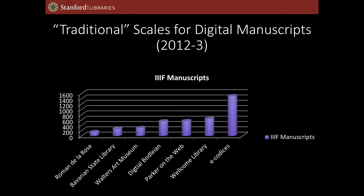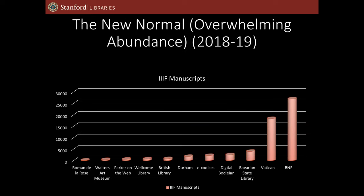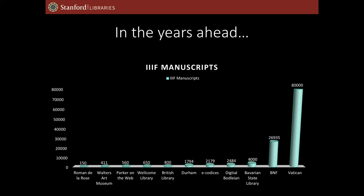Just as a quick example, in the IIIF manuscript space, this is what the environment looked like in 2012 and 2013. Our largest IIIF repositories had a little over a thousand manuscripts. By this year, the Vatican and the BNF had dwarfed everybody else, so we had sort of an order of magnitude change. And then over the next three to five years, the Vatican is going to dwarf everybody again. Trying to find ways of using existing or tweaked software to tell the story of these large numbers of manuscripts coming into an interoperable space is one of the challenges we were facing.